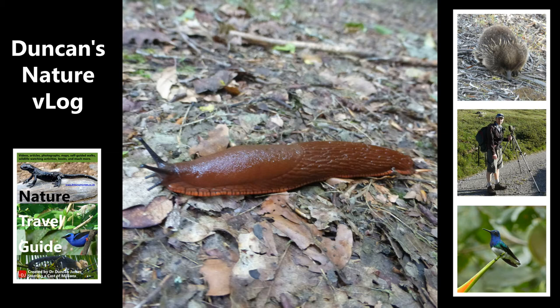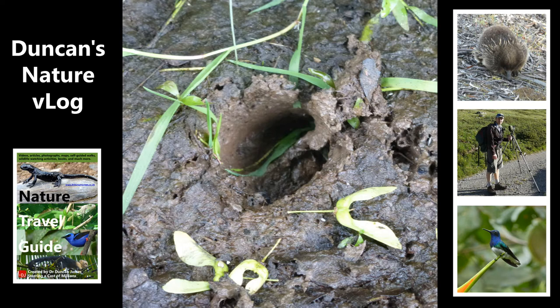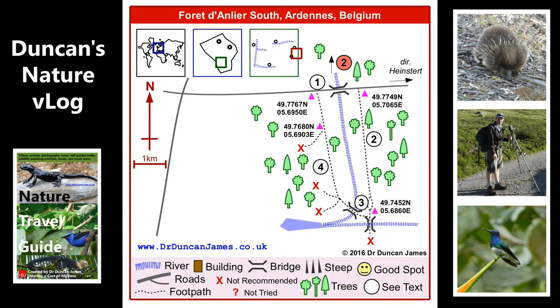Belgium doesn't have the absolutely outstanding wildlife that other places do, which means if you try and write a book about it and you're going to be honest, it's not quite as punchy. But I still think it's a great place to go, especially depending on the kind of holiday you're on. If you're travelling by car, motorhome, or caravan, it's a great place to stop off depending on which route you're taking.